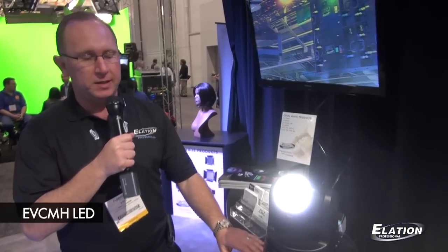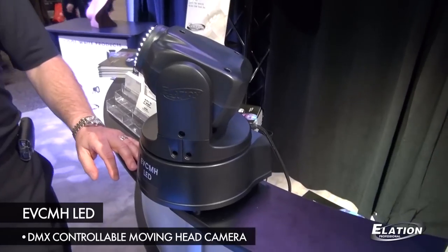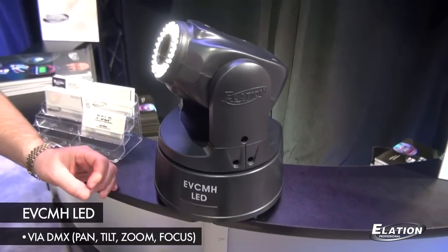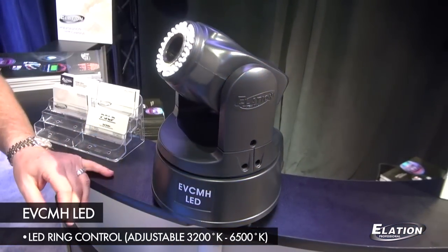We are also showing our EVC-MH LED camera, which is a DMX controllable moving head camera. It has control via DMX of pan, tilt, zoom, focus, and the LED ring control on the front for low light applications, adjustable between 3200K and 6500K.